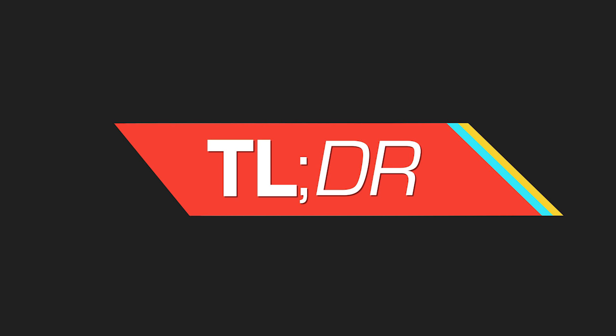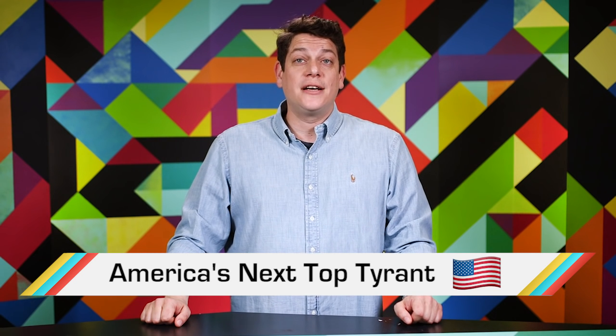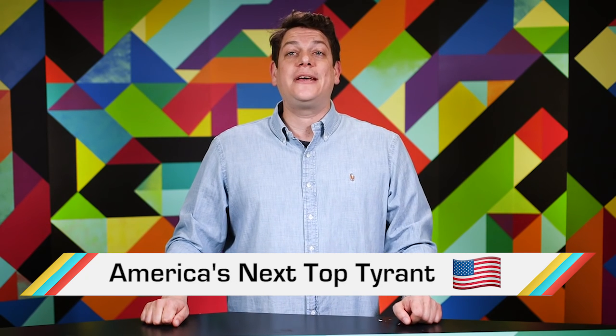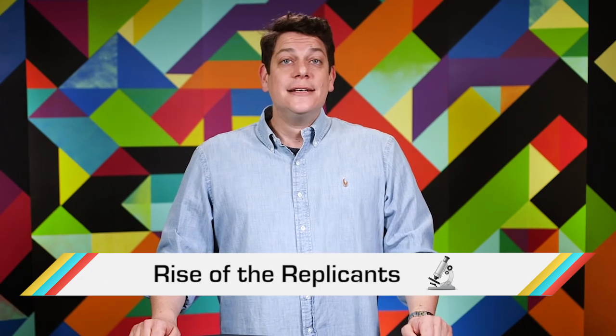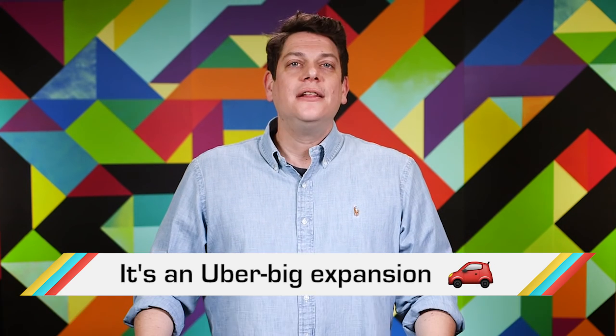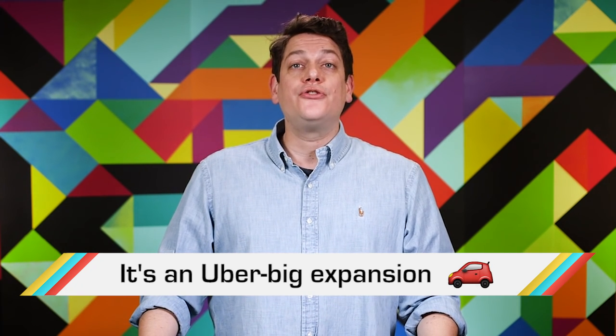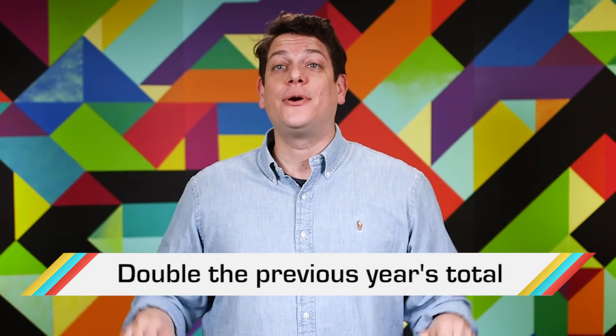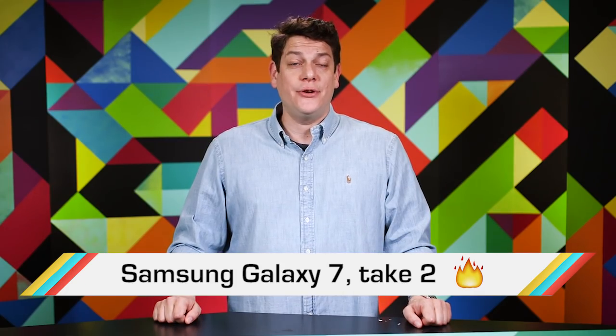And now for TLDR, where we do the week's reading for you. The Trump administration froze grants and contracts at the EPA, banned the USDA from speaking to the press, and issued a gag order to the National Park Service. Scientists created a viable semi-synthetic organism with artificial DNA. Lyft announced its plans to expand to 100 new cities by the end of the year. Google scrubbed nearly 2 billion bad ads from its servers in 2016.